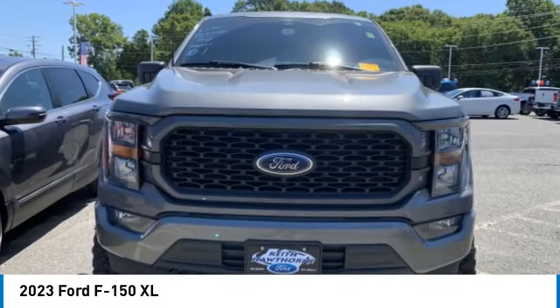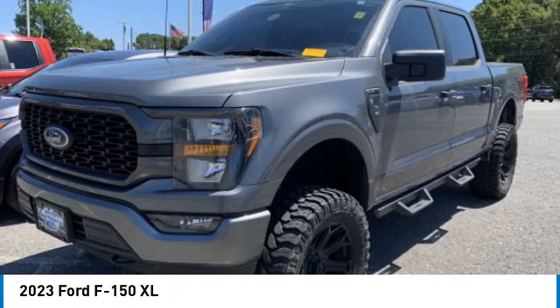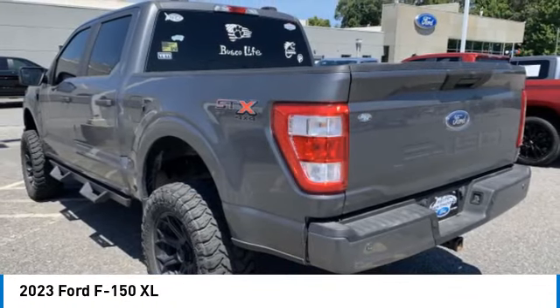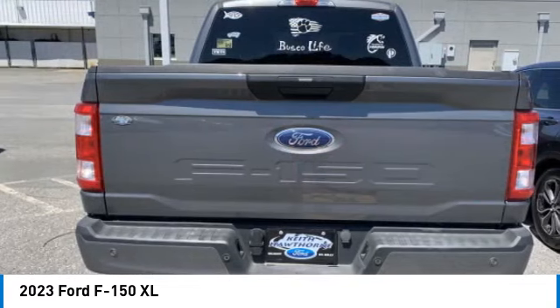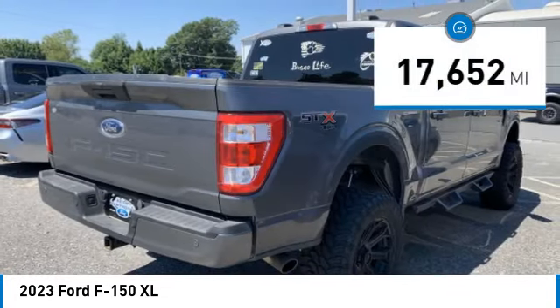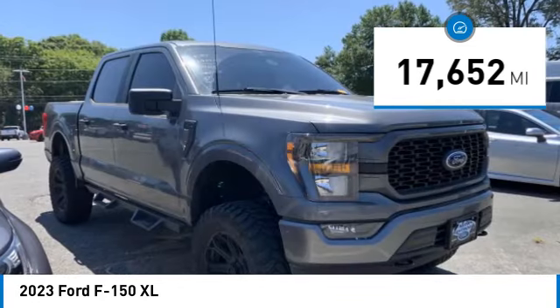Stop by and take a look at the 2023 F-150. A Ford F-150 knows how to handle any situation — it's built to follow orders, no whining. This vehicle has less than 20,000 miles.